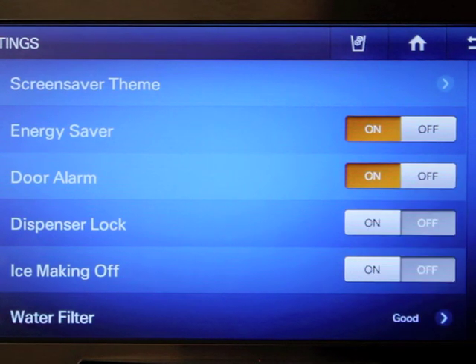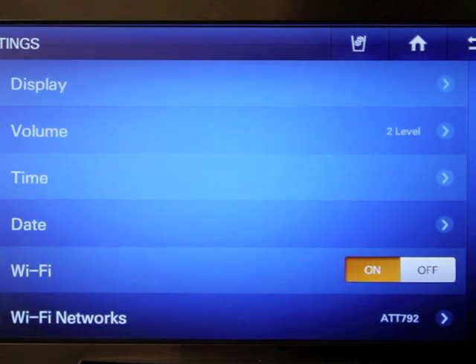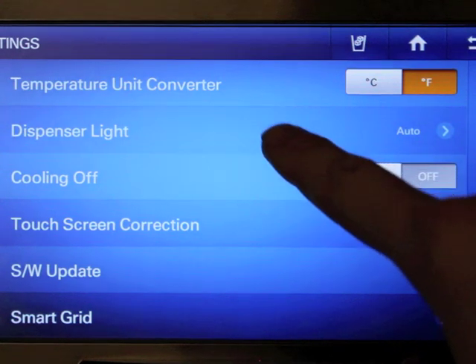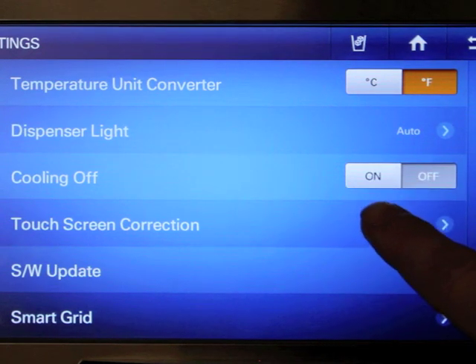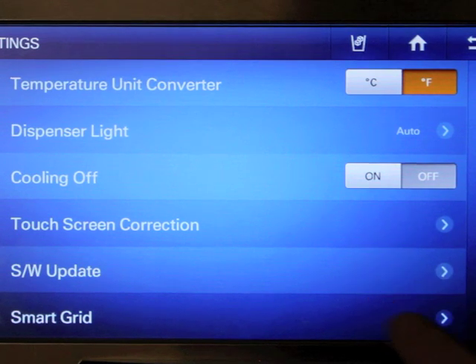There is a dispenser lock, so if you have little kids their fingers aren't accidentally hitting it. You can also turn your ice maker off. It shows your status of your water filter, which is good. Then you have your display, volume, time, date, wifi and wifi networks, temperature converter, dispenser light which I keep on, cooling off, the touchscreen correction, the software update, and your smart grid.